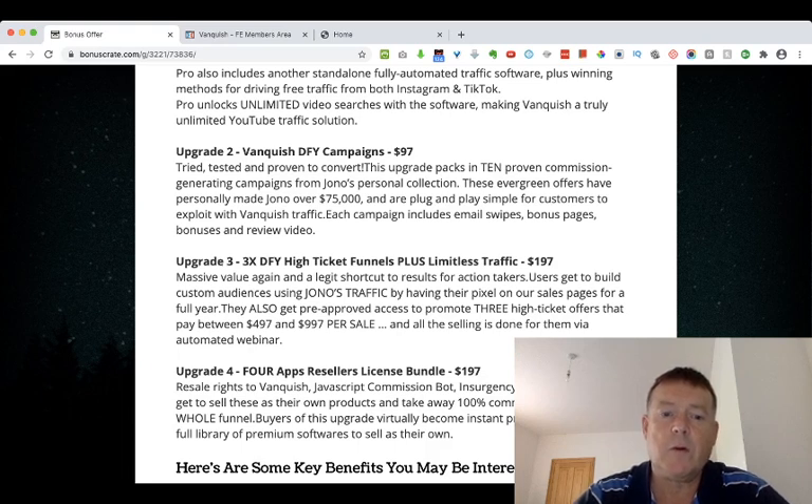Upgrade number four is a four-app resellers license bundle for $197, where you get resell rights to Vanquish, JavaScript, Commission Bot, Insurgency, and Gemini. Users get to sell these as their own products and keep 100% commissions through the whole funnel. Buyers of this upgrade virtually become instant product vendors with a full library of premium software to sell as their own.